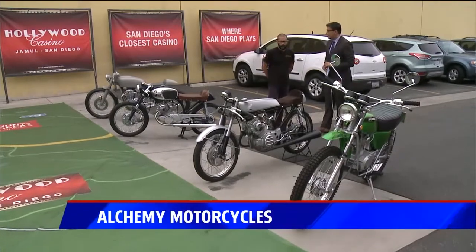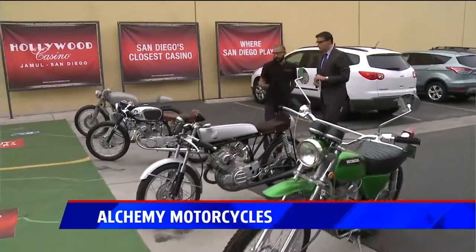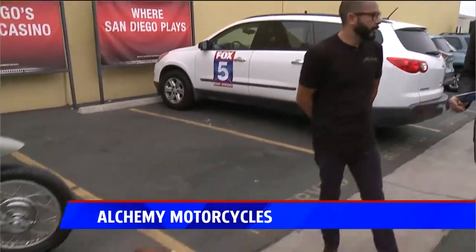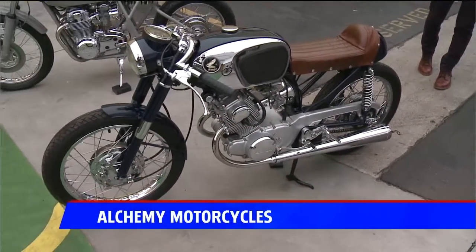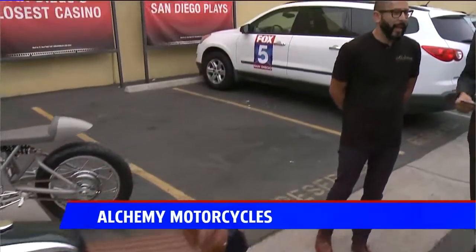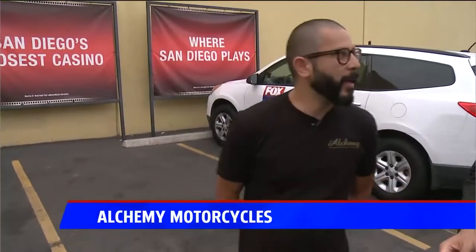Do customers ask for certain things or do they just want a Mitchell special and give you carte blanche? I kind of get it all over the gamut. I get people like my friend Nick here — he just gave me the project and said go with the flow, and I kind of tailor the bikes to the customer. These are ready to go on the road too. Because they're like pieces of art — do people just keep them in the garage? Actually, I've built a few bikes where customers just take the gas out and put them in front of their fireplaces.